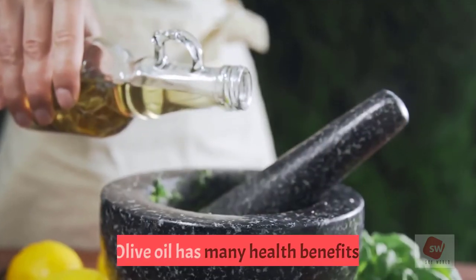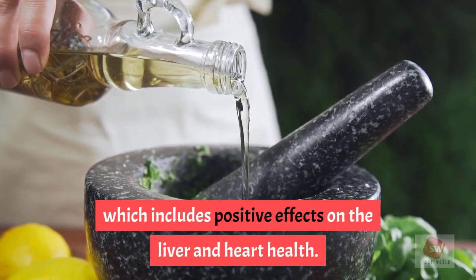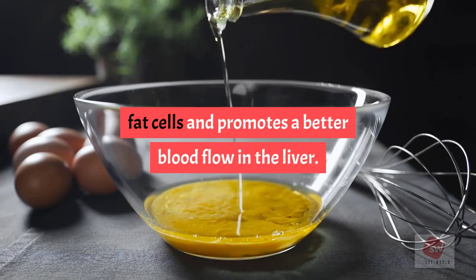10. Olive oil. Olive oil has many health benefits, which includes positive effects on the liver and heart health. Consuming a teaspoon of olive oil per day improves liver enzymes, fat cells, and promotes better blood flow in the liver.